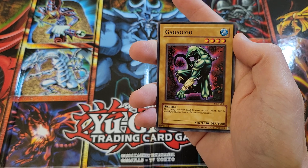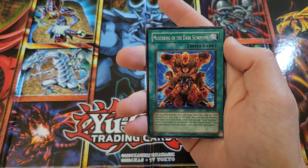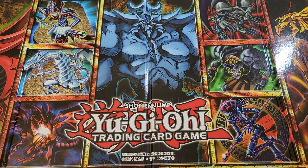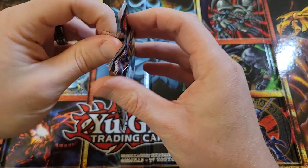Gaga Gigo — is Gaga Gigo pretty good? There's some pretty good commons in some of these sets. Mustering of the Dark Scorpions. We've been blessed — Keldo! Oh, we've been blessed right off the bat. Where are we going next? Should we go with Invasion of Chaos? Invasion of Chaos — I think it's probably the next one I want to do.